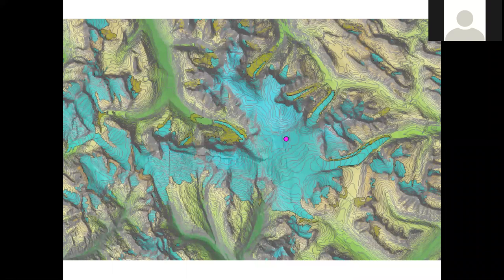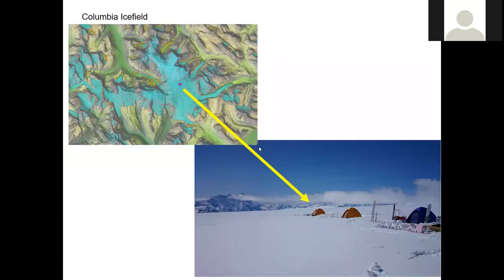Here we have the ice field with its outlet glaciers as we just discussed, and the location of the instruments of the met tower. Let's translate that here.